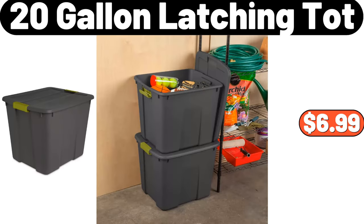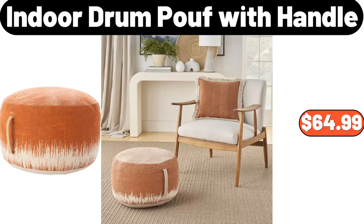20-Gallon Latching Tot, $6.99. Indoor Drum Poof With Handle, $64.99.